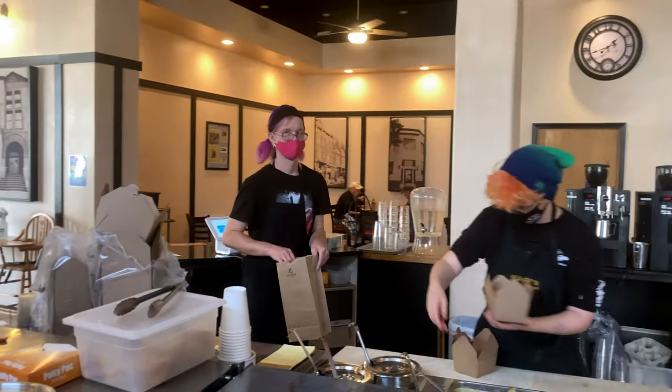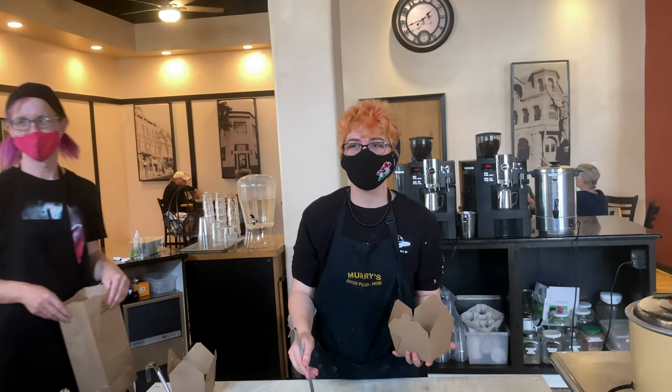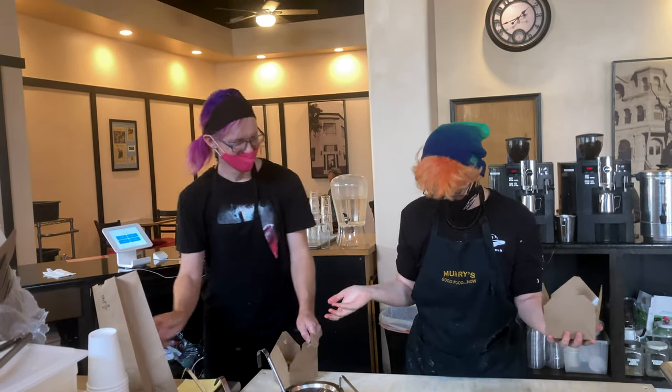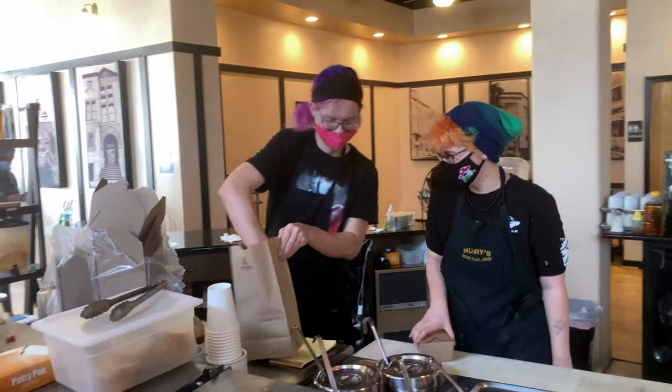Do you always hire superheroes? I try to — Harley Quinn, everybody. Which superhero are you? Cats would be a superhero — actually Cats is an alien. Murray's without an A. Good Food Now. What did you think, Ma? Any final thoughts? The food was good. Do you think people should come here? Yes, come here. Should they bring their whole family? Bring the whole family, bring the whole neighborhood, bring a bus full of kids — just call ahead though if you're going to do that.